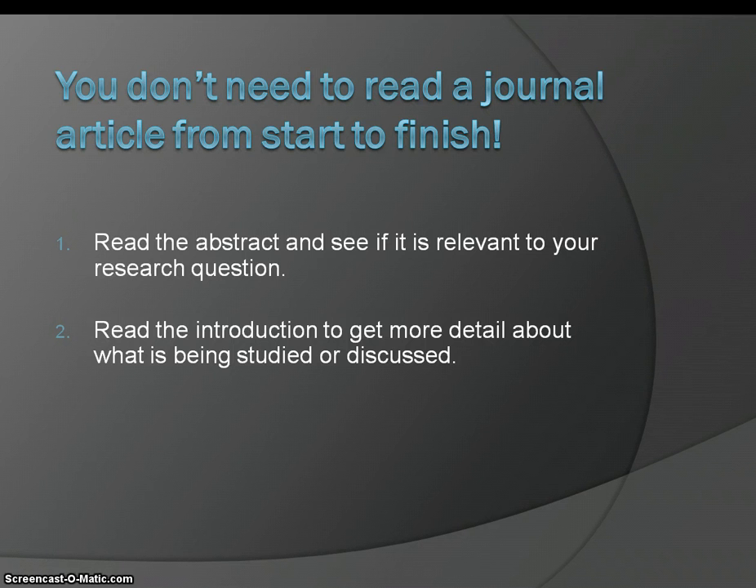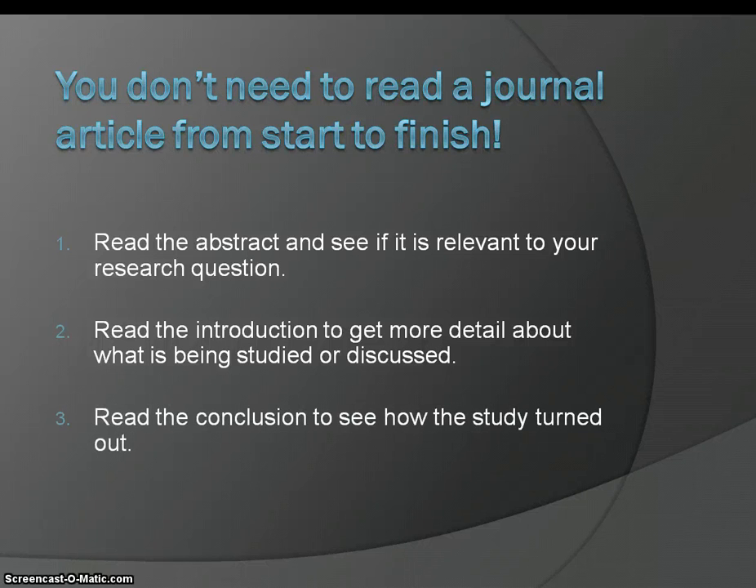Next, read the introduction to get more detail about what is being studied or discussed. And then you want to read the conclusion to see how the study turned out.